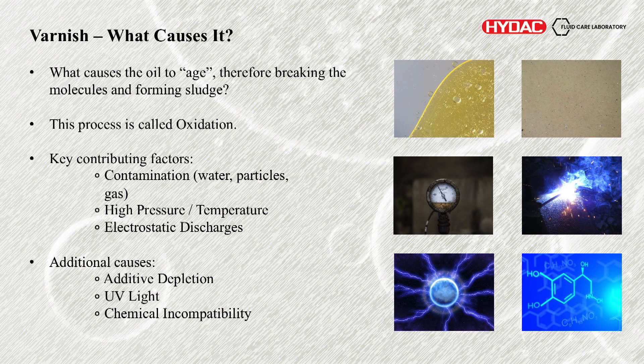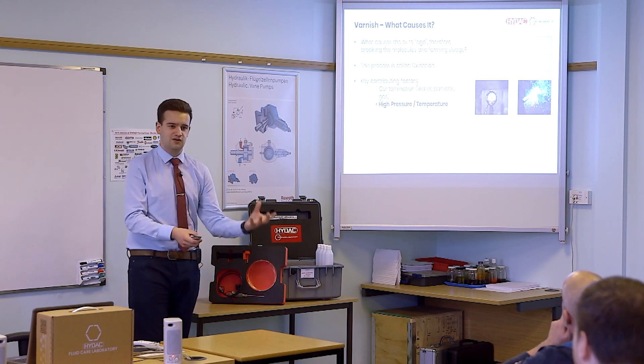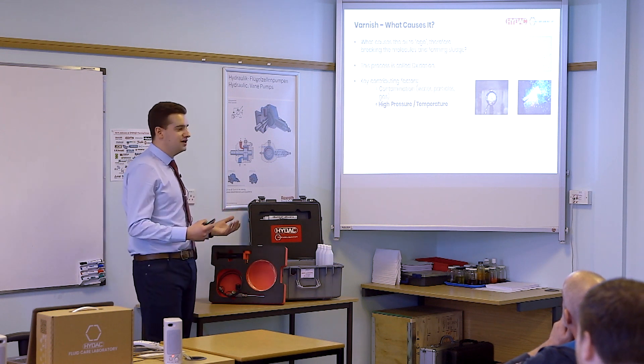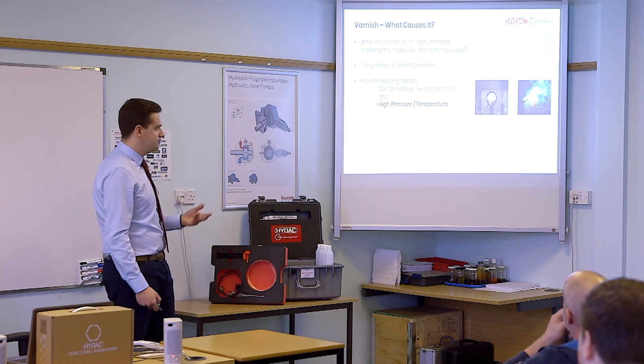What causes it? We mentioned ageing — what causes this premature breaking of the molecules and formation of sludge? The process is referred to as oxidation, which simply describes the reaction of something with oxygen. There are some key contributing factors: contamination in the form of water, particles, and gas. If you have more oxygen available for reaction, there's going to be more of that taking place. High pressure and temperature system parameters — if you're running incorrect parameters or the oil isn't suitable for them, you may see issues. Temperature is interesting — the Arrhenius rule states that for every 10 degree increase you double the rate of reaction. If you're running 10 degrees hotter than you should be for the fluid type, you may double the rate of oxidation. Electrostatic discharge as well.